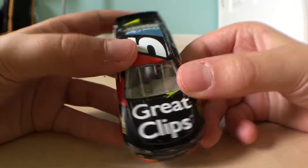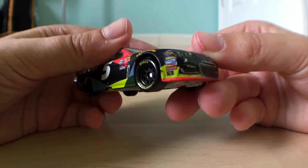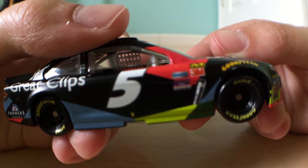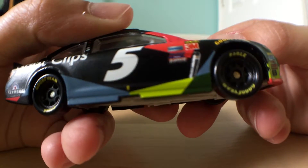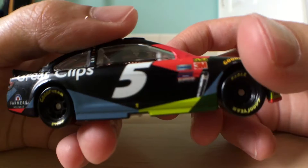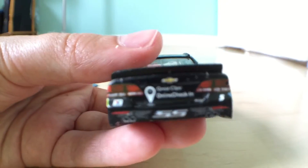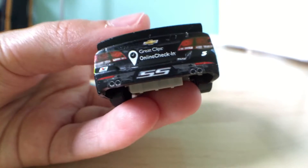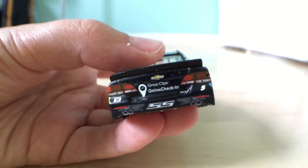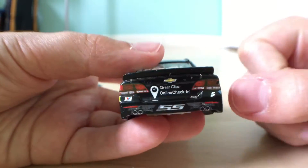There's the Great Clips logo. Sponsors visible include Moog, Motorhouse, Edelbrock, Comp, Sunoco, Goodyear, Mechanix Wear, 3M, Duraflash Brakes, Flowmaster, Great Clips, Farmers, and Great Clips again. It also says 'online check-in' — I guess you can online check-in for Great Clips. I don't know why they have two SS logos on there, but whatever.